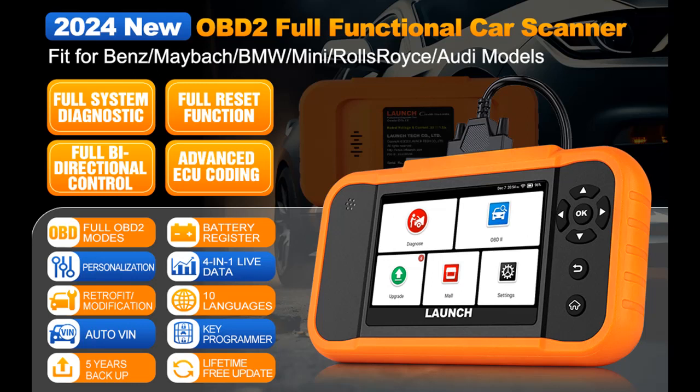Introducing the Highlight Features and Overview Summary for the Launch X431 Elite V2.0 BBA Bidirectional OBD-2 Scanner.